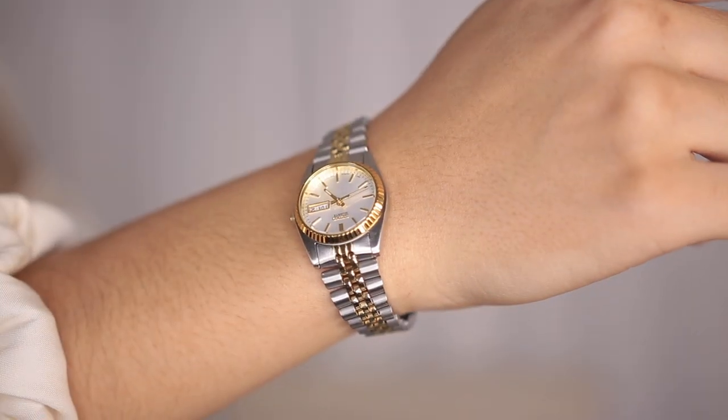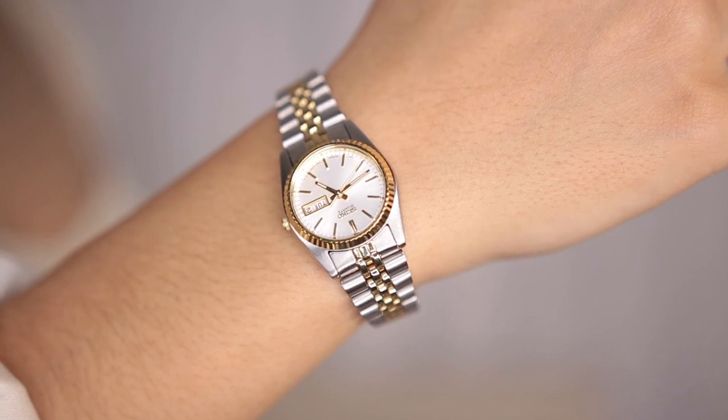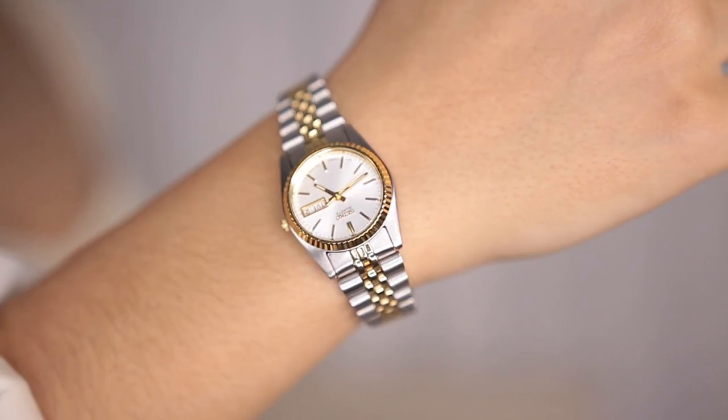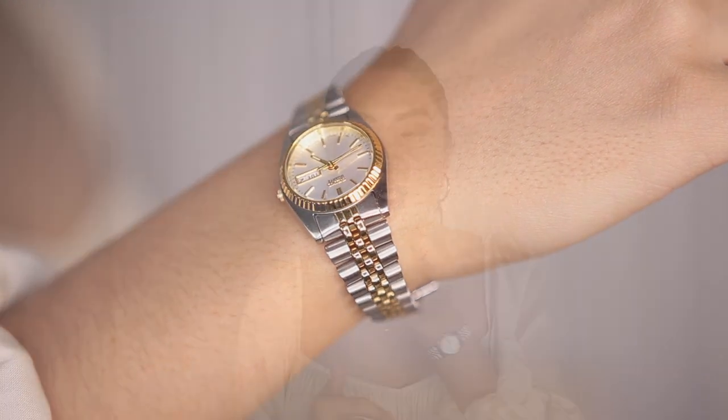I've shown you guys this watch in my Amazon favorites — this is the Seiko watch, the two-tone Seiko watch. It looks a lot like a Rolex, which I know — I always get questions. People are like, 'Is that a Rolex?' and I'm like, no, it's just a Seiko watch, but it's very, very high quality. It hasn't gotten gross or anything like that, still works really great. I love it so much. It's the best basic watch, and this one along with the one I'm going to show you guys in just a second are the watches I wear every single day.